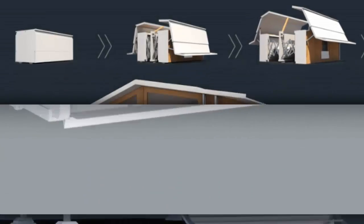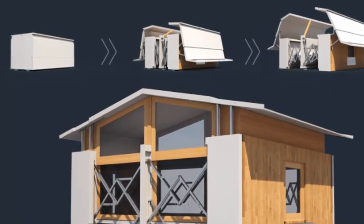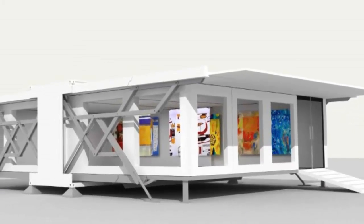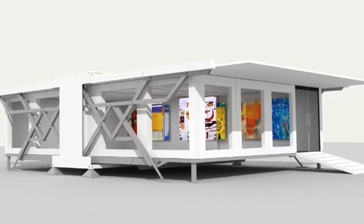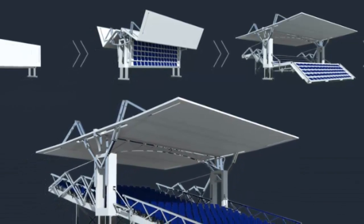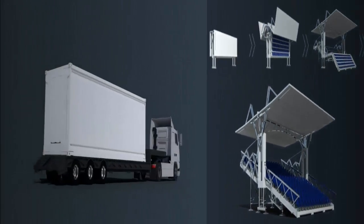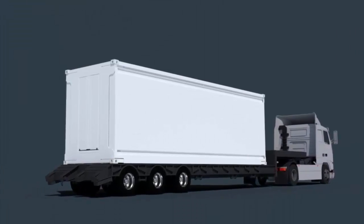These structures can be used for temporary businesses, to provide schools with extra space, or as mobile homes. When the structures are folded up in transit, you can store things inside them. One of the key things about this is that it's not just making a space — it's making a space that can carry what you need inside it. One of Tenfold's homes neatly packed away on the back of a truck.